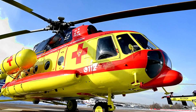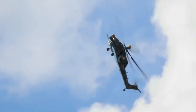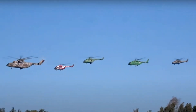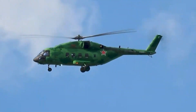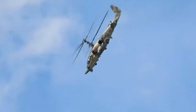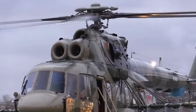You got it right! Great job! Did you know rescue helicopters help save lives by flying doctors and patients quickly to hospitals? They can land on rooftops, roads, and even mountains. Their spinning blades lift them up and help them hover in one spot. It's like having a flying ambulance in the sky!